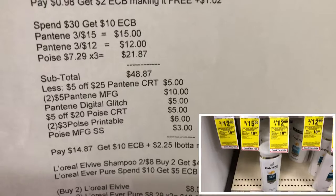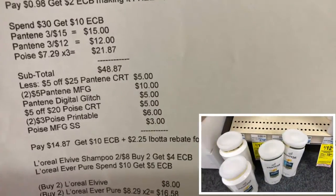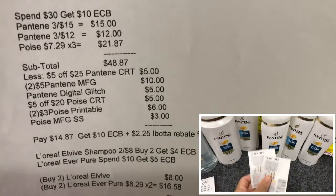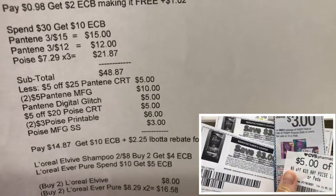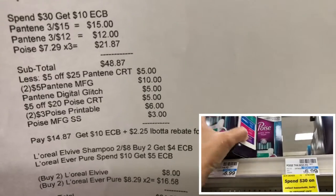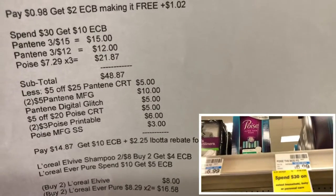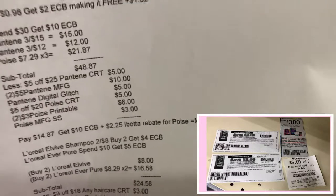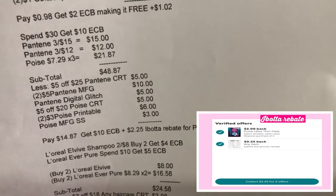I used a five-of-25 Pantene CRT, two five-dollar Pantene manufacturing coupons from the P&G insert (expired but didn't beep), a five-dollar-off-three Pantene digital coupon glitch, a five-of-20 Poise CRT, two three-dollar Poise printable coupons from Swagbucks and InboxDollars, and one Poise manufacturing coupon from SmartSource insert. I paid fourteen dollars and 87 cents and got ten dollar ExtraBucks plus two dollars and 25 cents rebate in Ibotta for buying Poise — making it two dollars and 62 cents, or 29 cents each.